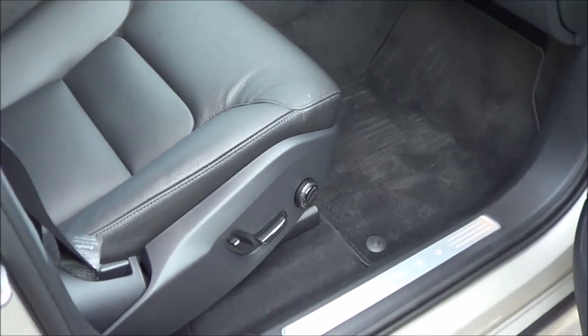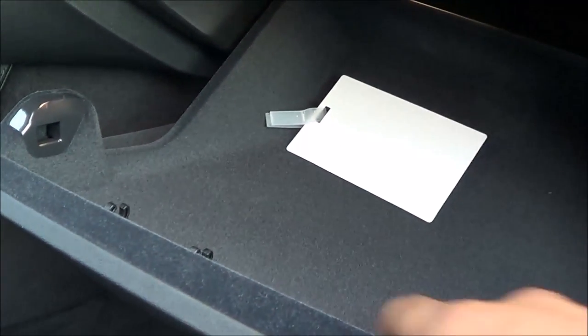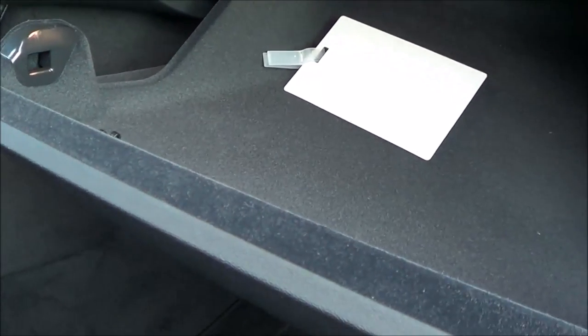There's a fully powered passenger seat with power recline and power lumbar. To open the glove box, you press the button on the dash — it's very high quality inside, lined with felt, and very damped.